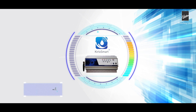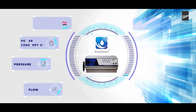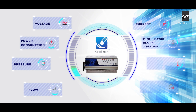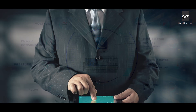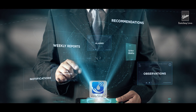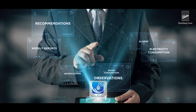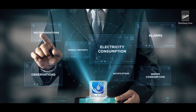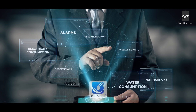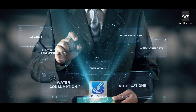This is achieved by transmitting and analyzing the pump's field parameters such as flow, pressure, power consumption, voltage, current, vibrations, bearing temperature, and pump run hours. In addition, weekly reports, notifications, alarms, observations, and recommendations on water and electricity consumption can be obtained through the Kirlosmart data center.